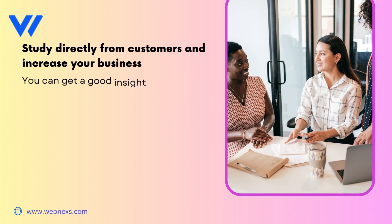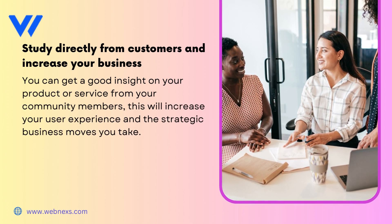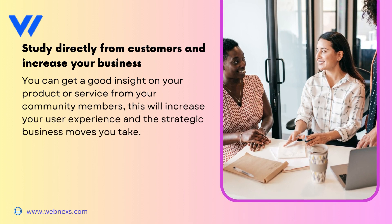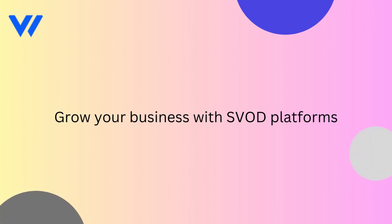Study directly from customers and increase your business. You can get good insight on your product or service from your community members. This will increase your user experience and the strategic business moves you take. Grow your business with SVOD platforms.